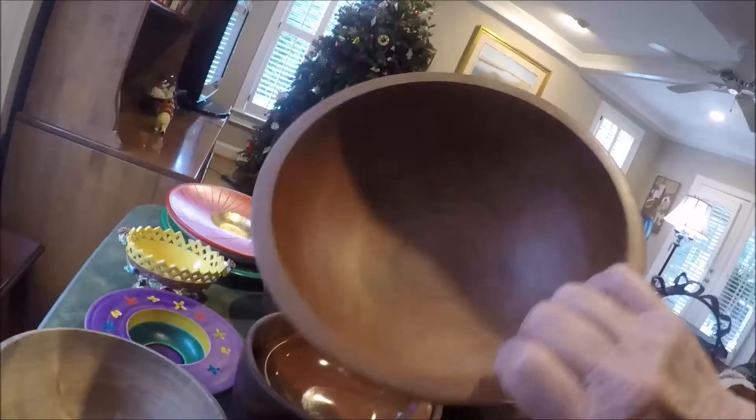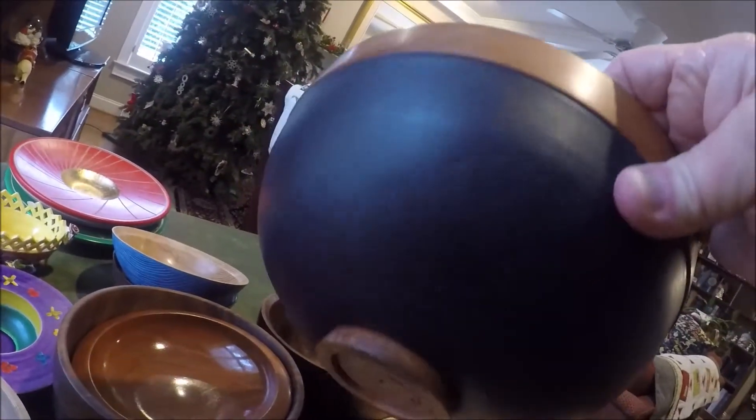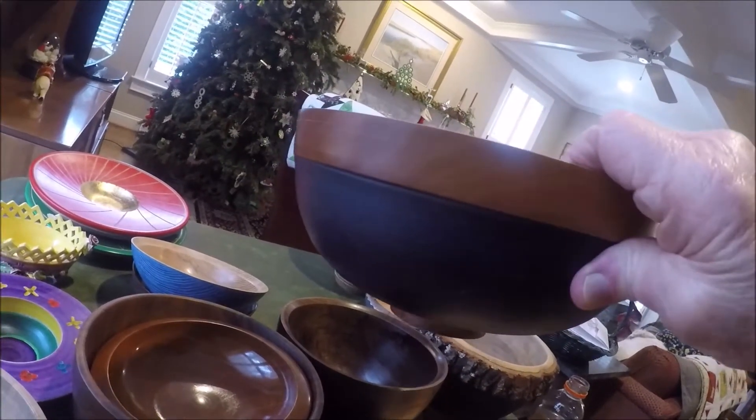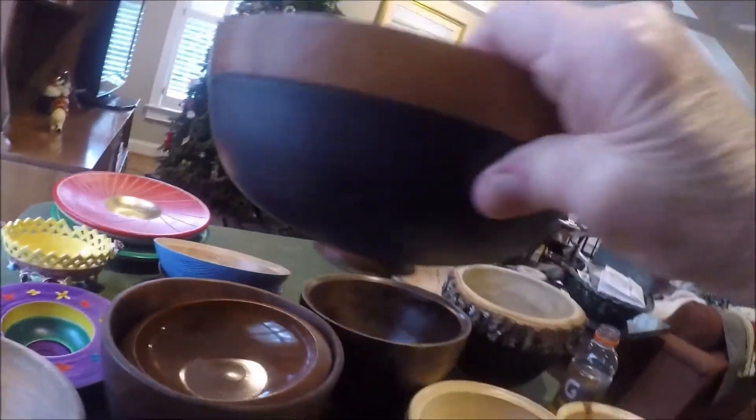This is a Bradford pear bowl. All I've done is taken milk paint and put a navy blue on the side of it, which makes it look quite nice.